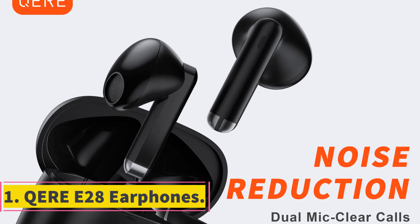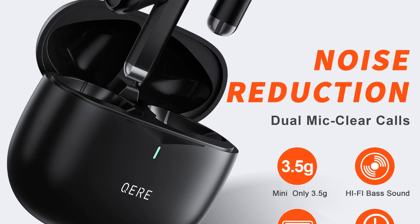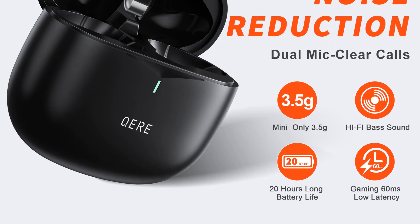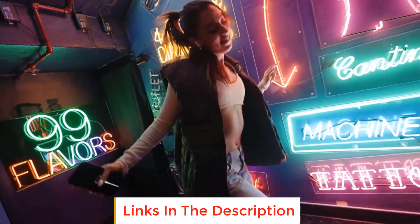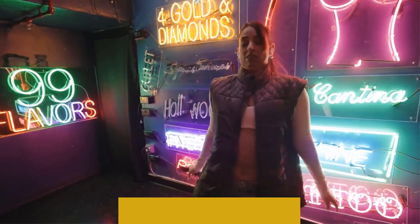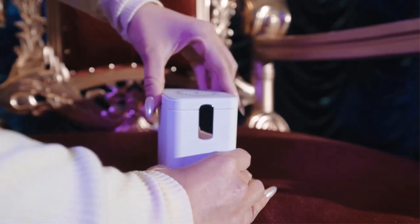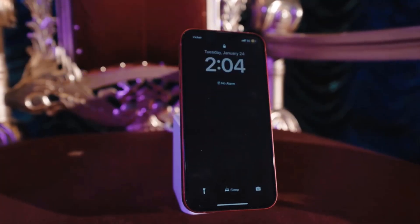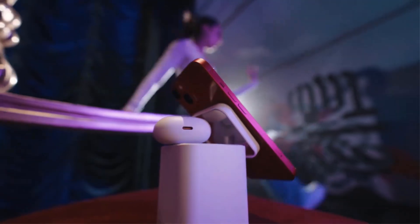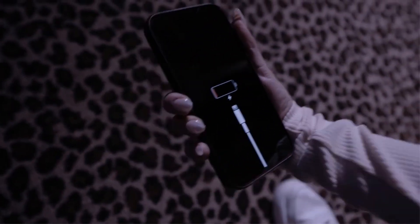Number 1: Ear E28 Earphones. The Ear E28 Earphones offer a cutting-edge audio experience with their wireless design and advanced features. Powered by TWS Bluetooth 5.3 technology, these earphones provide seamless connectivity for a hassle-free listening experience. The high-definition microphone ensures crystal-clear communication, while the HiFi earphones deliver impressive audio quality. With a 13mm driver, they boast powerful sound reproduction, enhancing your music, podcasts, and calls.